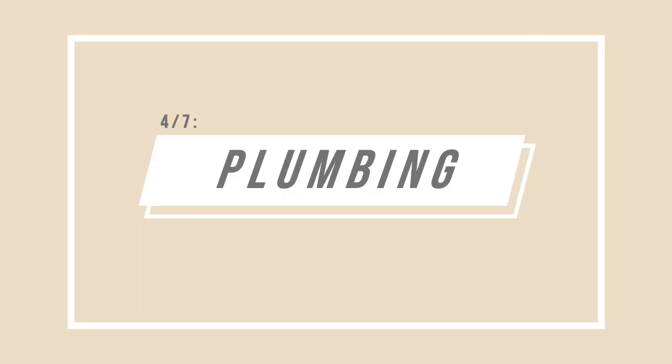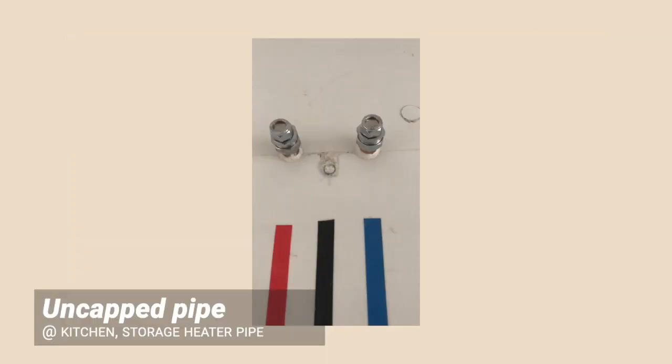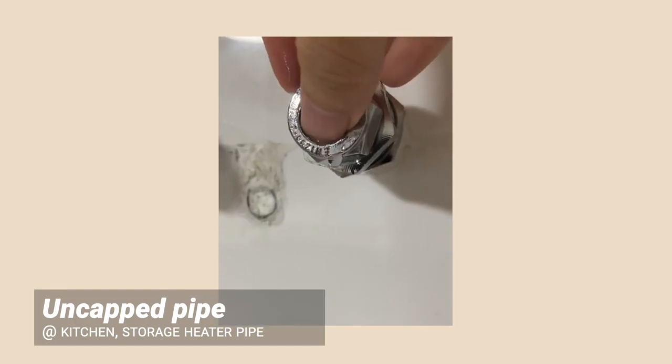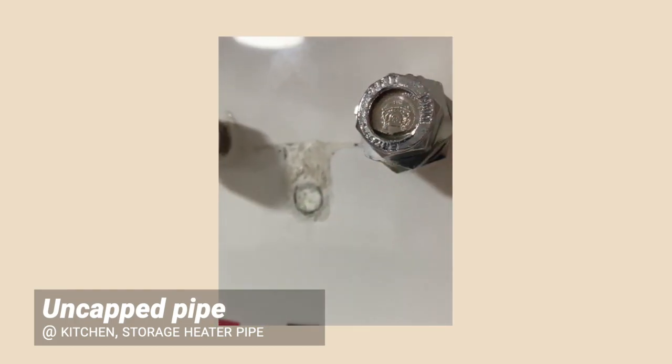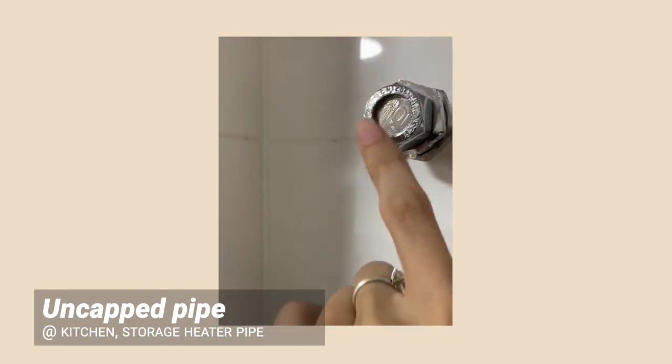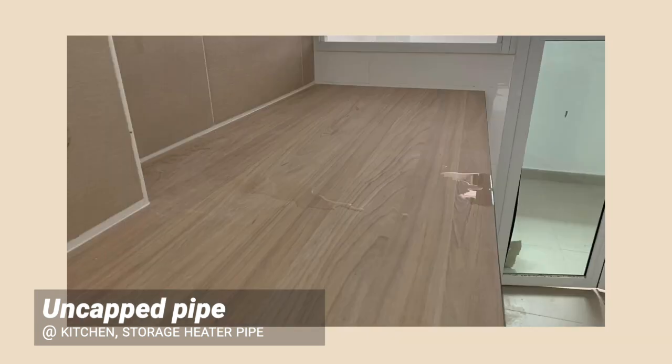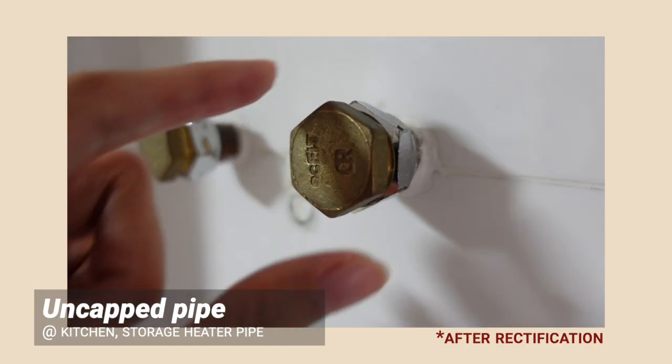That's all for flooring and let's move on to plumbing. The first one is really epic. We are using instant heaters so the storage heater pipes were cut off slightly. They used coins to seal the storage heater pipe. We found out because water was leaking and dripped onto the kitchen counter, and it was eventually replaced with a proper cap.